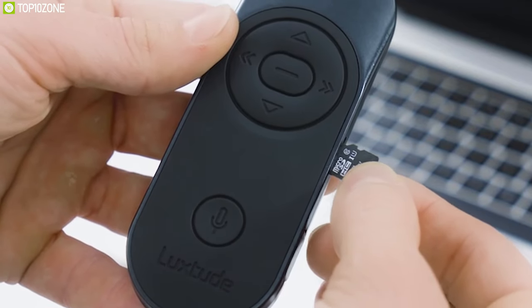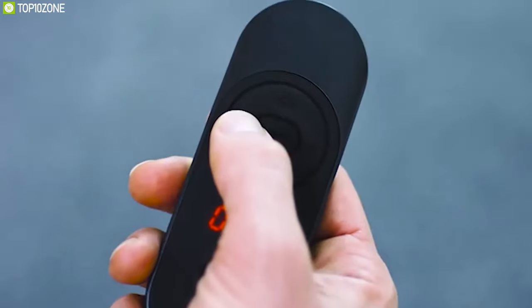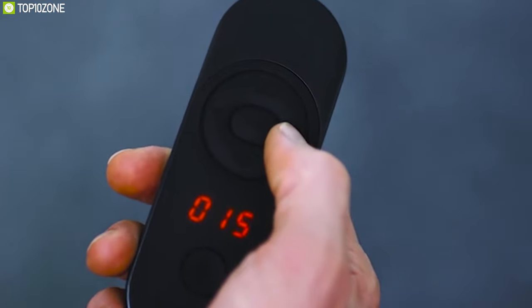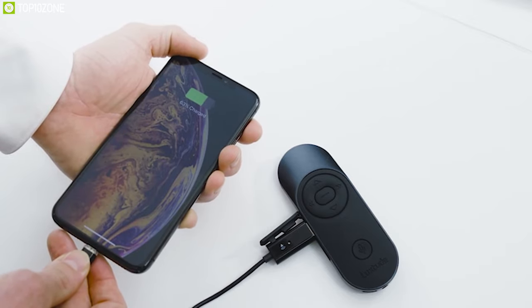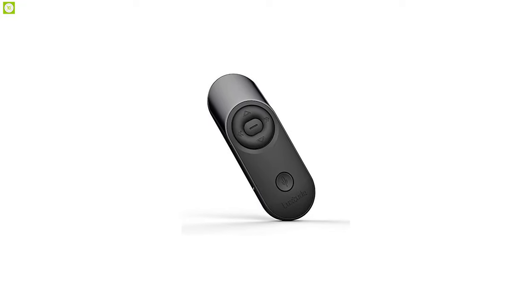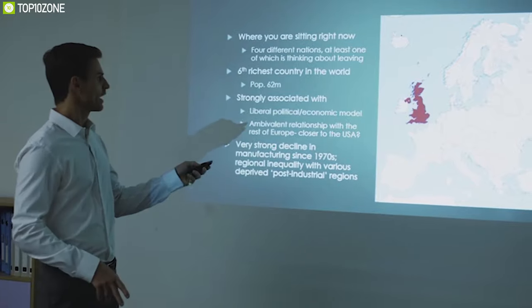Featuring a built-in flash drive that gives you easy access to up to 32 gigabytes of extra storage, this device can record up to 350 hours with full playback functions in MP3 format. Thanks to its built-in digital timer, you can maximize your presentation time without running over. Packed with a powerful 1,250 mAh rechargeable battery, it can charge your essential devices in any emergency situation, and with multiple functionalities and compact design, the Luxitude multifunction presentation clicker will surely make your presentations more convenient and efficient.